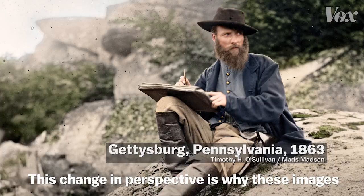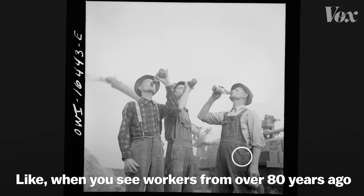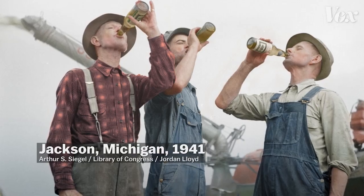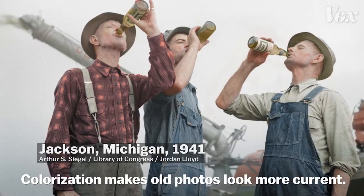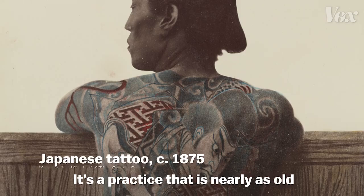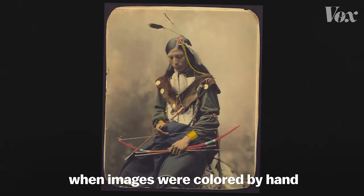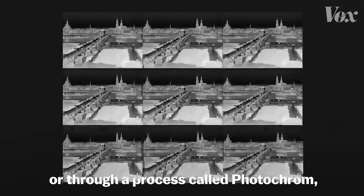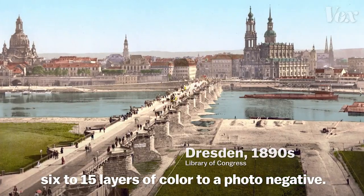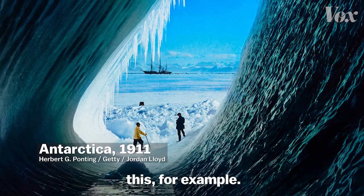This change in perspective is why these images feel like they've suddenly come to life — like when you see workers from over 80 years ago wearing blue denim, you instantly see something you can relate to. Colorization makes old photos look more current. But adding color to black and white photos isn't new. It's a practice nearly as old as photography itself, dating back to the 1800s when images were colored by hand or through a process called Photochrome, which added anywhere from 6 to 15 layers of color to a photo negative. But these didn't exactly end up looking super realistic.